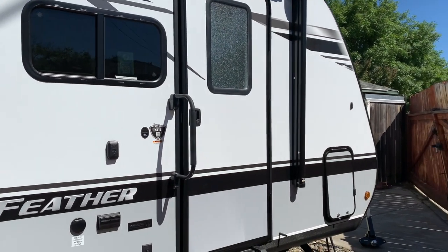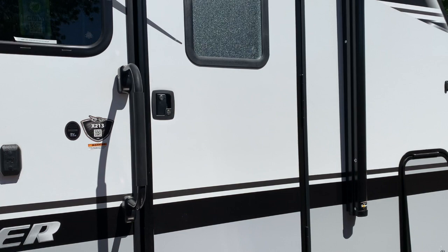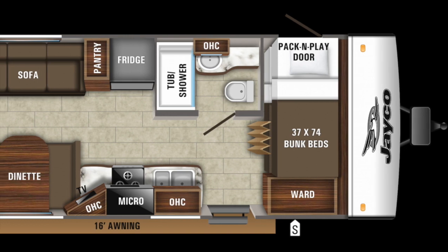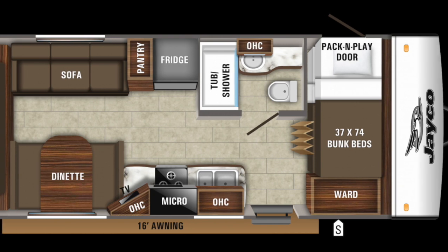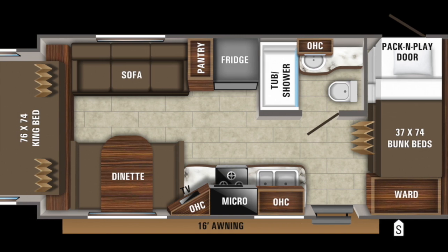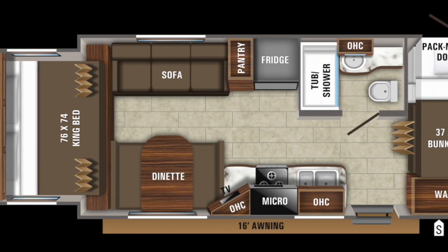It's a family of five, larger than average, and we wanted to be able to really fit everybody inside. The interior layout has bunk beds with a wardrobe, the kitchen in the middle, the bathroom, the fridge, pantry, a small dinette, a jackknife sofa, and then the slide-out in the rear for a king-size bed.